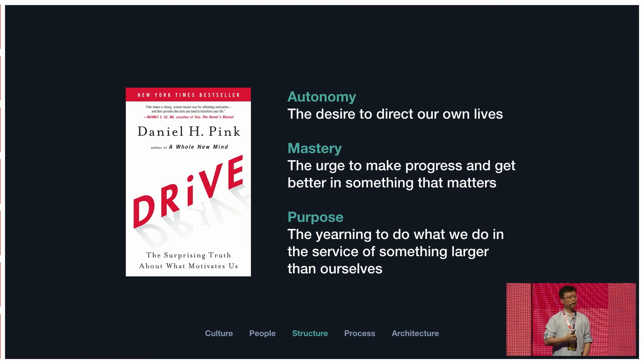How do we structure the leadership of the team? I love this book. Dan Pink says in his book there are two kinds of motivation: extrinsic motivation — like money, status, and position — and intrinsic motivation, which works so much better. There are three things that make up intrinsic motivation: autonomy, mastery, and purpose.